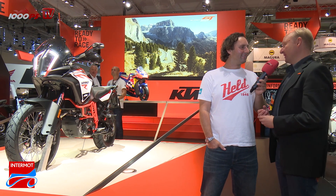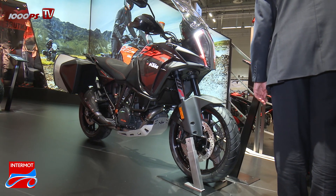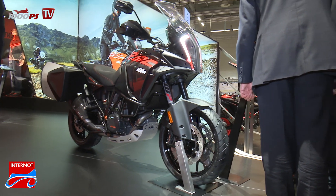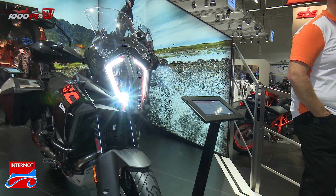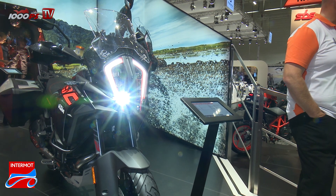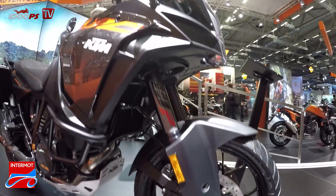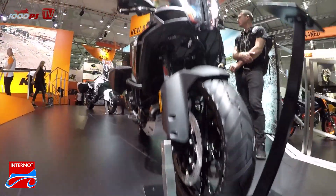On the other hand, the 1290 Super Adventure S delivers, I would say, the perfect successor of the 1190 Adventure, using the same sophisticated technology but more on the asphalt-oriented side. With this drivetrain we can cover the whole range in the top class of travel enduro bikes.